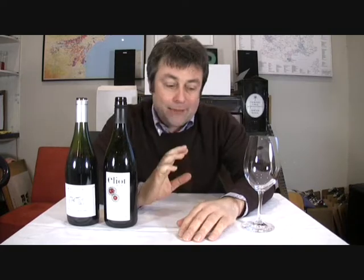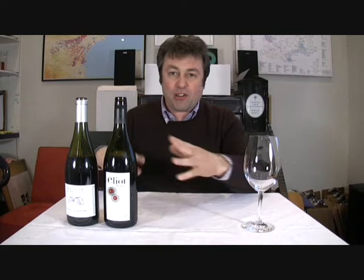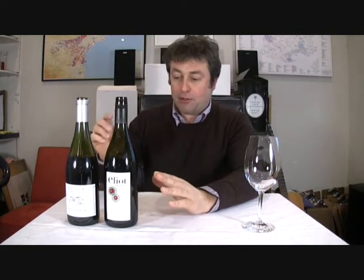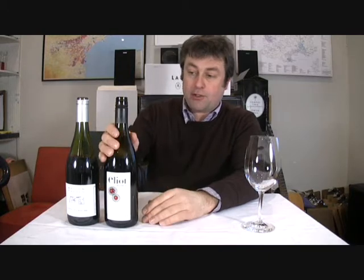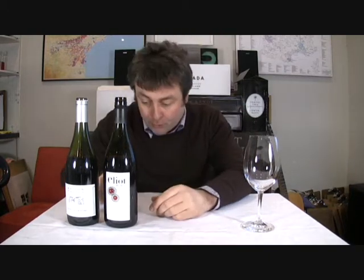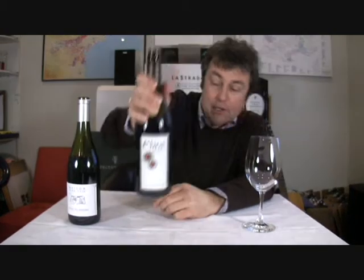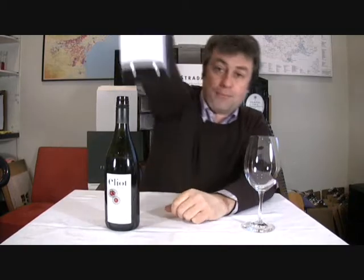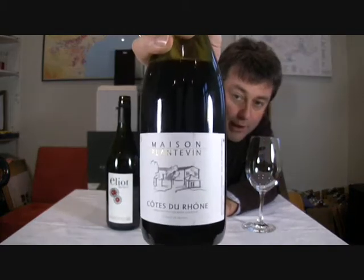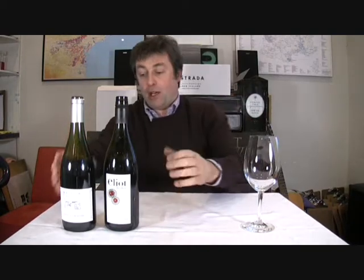Welcome to Wine Vault TV, New Zealand's most passionate wine program. This is a bit of a throw-together episode because a guy called Omri Elliott has just showed up and given us a couple of bottles of wine. The first one is the Elliott Brothers Marlborough Pinot Noir 2007.